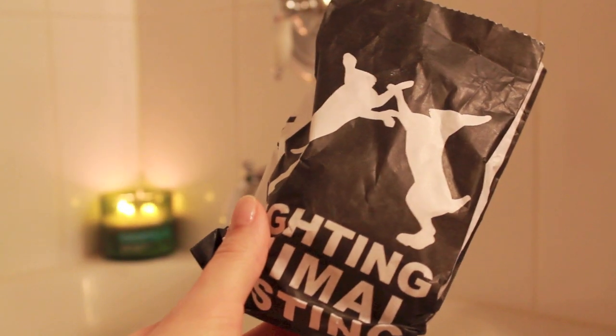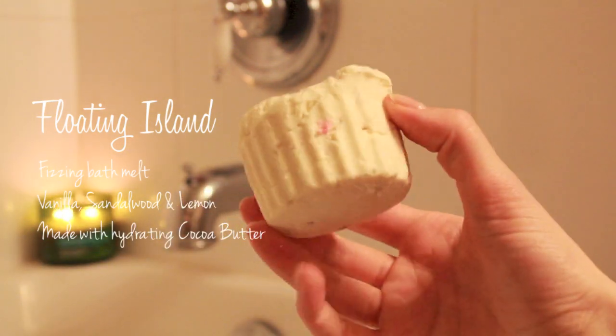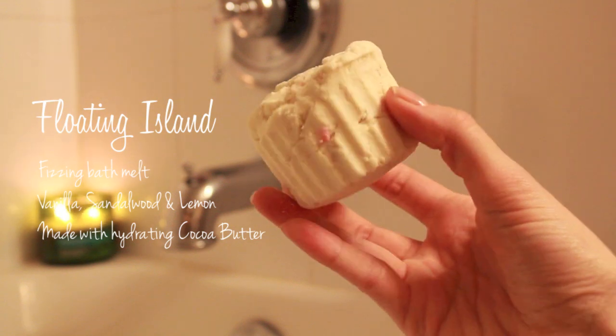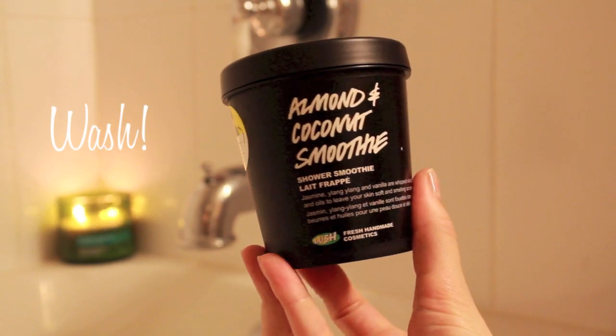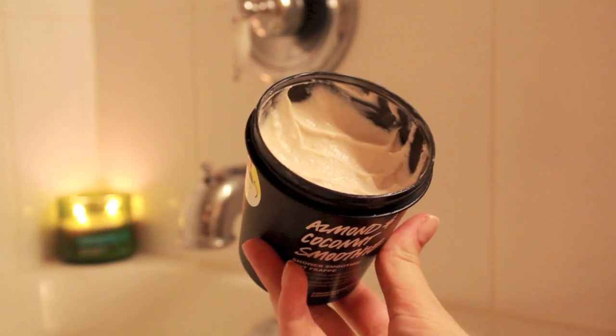Once my bath is full, I like to throw in something from Lush — usually a bath bomb. This one is called Floating Island; it smells amazing and it's so good for your skin. Then I like to wash myself and I've been using this one by Lush — it's the almond and coconut shower smoothie.